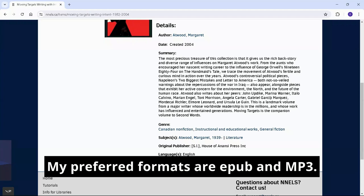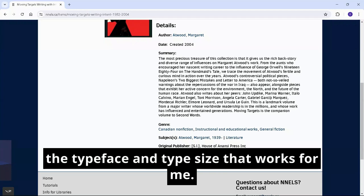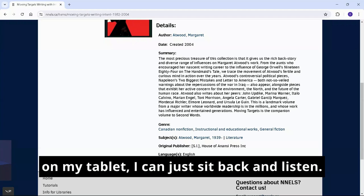My preferred formats are EPUB and MP3. When reading a book with EPUB format, I can choose the typeface and type size that works for me. And I like MP3 audio because with a couple of taps in my tablet, I can just sit back and listen.